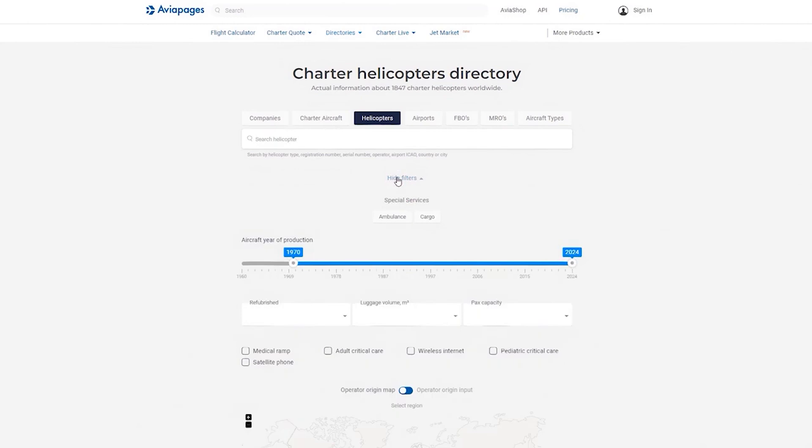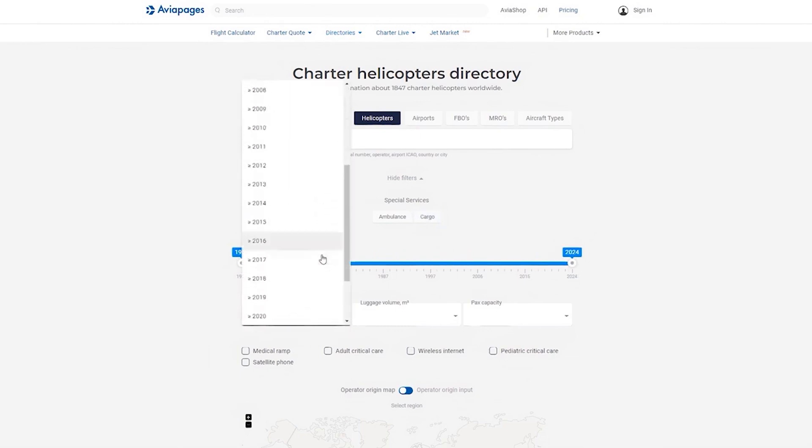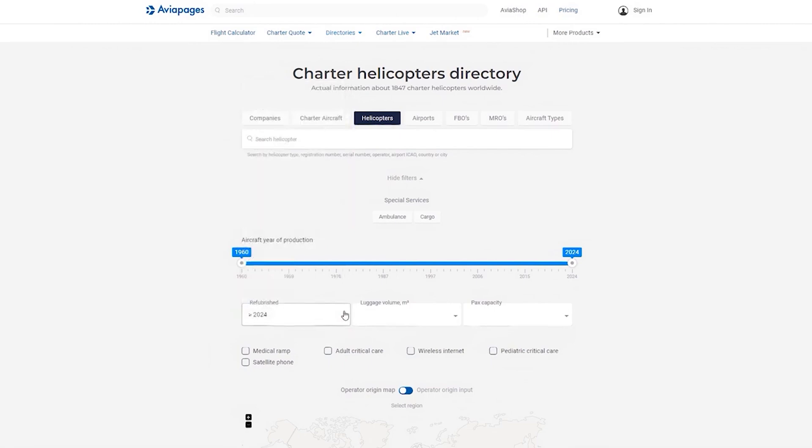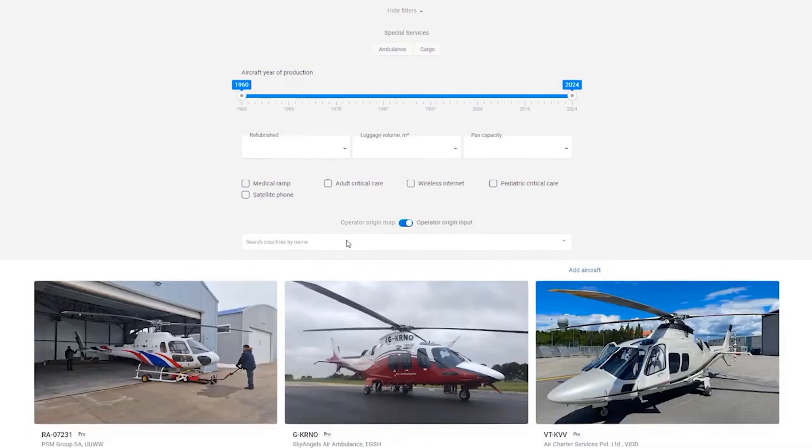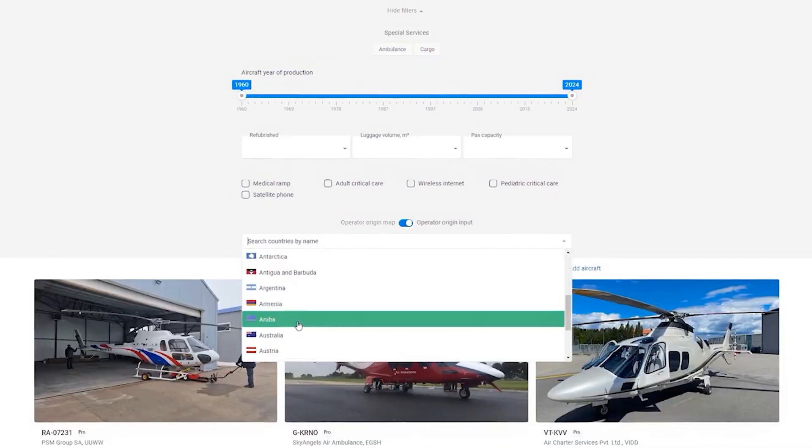Filter by special services if you need an efficient ambulance helicopter for medical emergencies or a reliable cargo helicopter for transporting goods. Filter by aircraft year of production to ensure you get the latest models or opt for a classic. The refurbished year filter lets you choose helicopters that have been recently updated for optimal performance and comfort. And if you have a preference for operators from a specific origin, filter by operator origin to narrow down your choices.